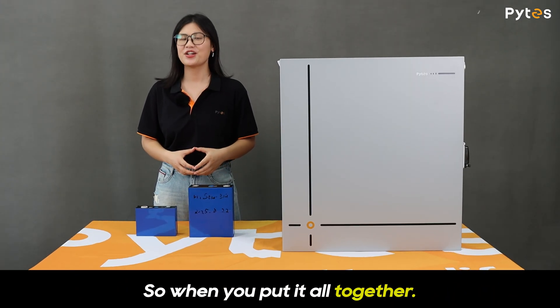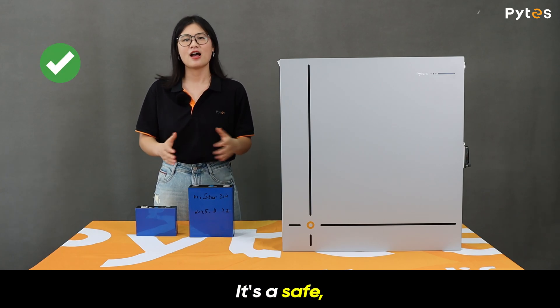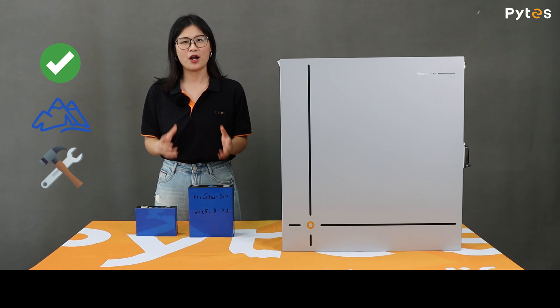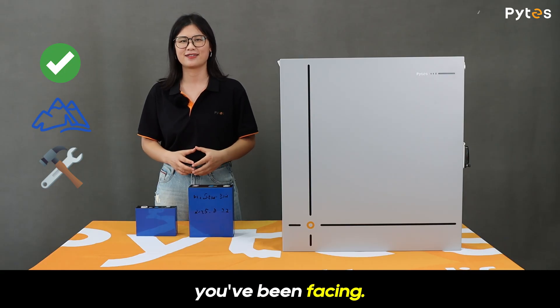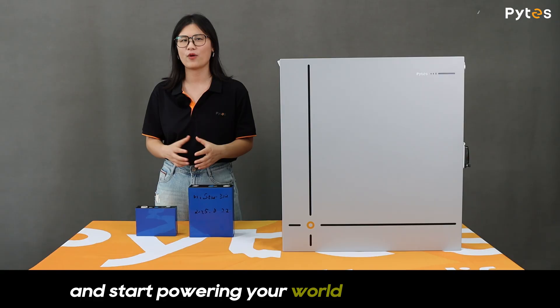So when you put it all together, the PiS V16 isn't just another battery. It's a safe, outdoor-ready, and easy-to-install energy solution, purpose-built to solve the exact pain points you've been facing. So now, are you ready to stop worrying and start powering your world with confidence?